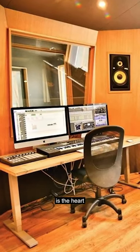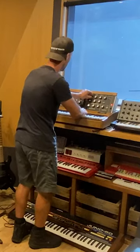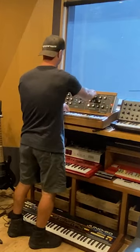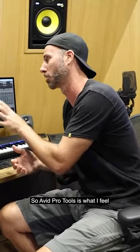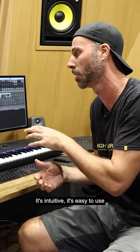This here is the heart of where all of the Mighty Car Mods music is made. The heart of the studio is an Avid Pro Tools system, and I've been using Pro Tools for years and years. Avid Pro Tools is what I feel most at home with — it sounds great, it's intuitive, it's easy to use.